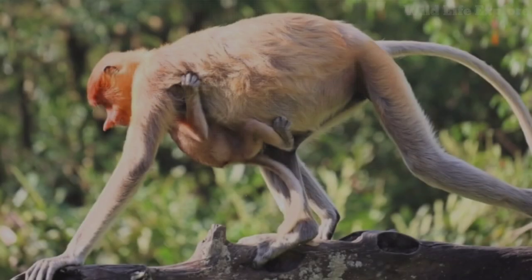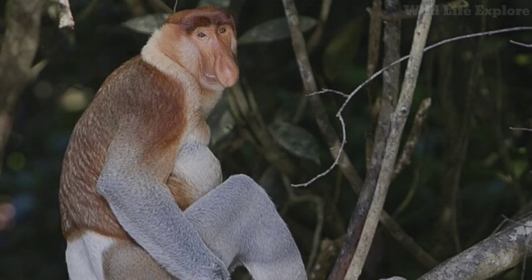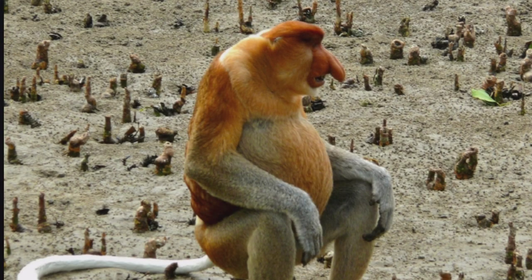Proboscis monkeys are primarily folivorous, meaning they primarily feed on leaves. However, they also consume a variety of other plant parts, including fruits, seeds, flowers, and occasionally invertebrates such as insects. Their specialized stomachs are equipped to digest fibrous plant material efficiently.